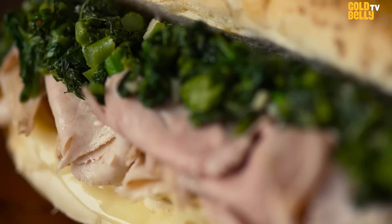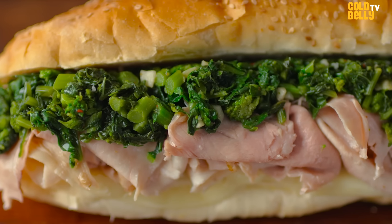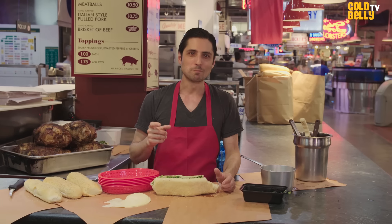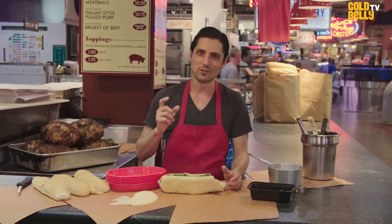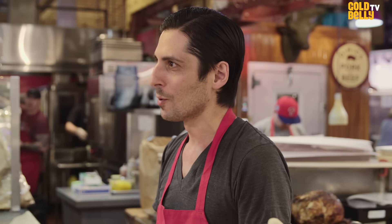Even though it's a long process for us, we ship it out to you through Goldbelly, and everything is ready to go, and you can have it all put together in minutes. The sandwich tastes exactly like it did when I was a kid, when my dad would drag me in here at 5 in the morning on a Saturday. But I guess that's why people keep coming back.